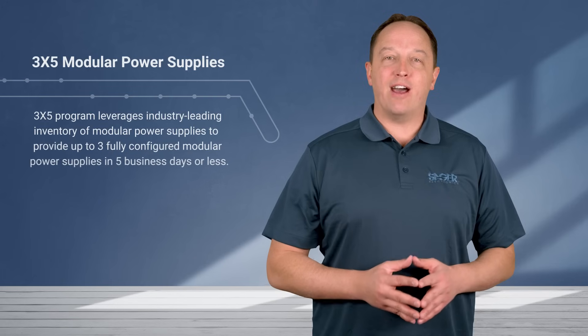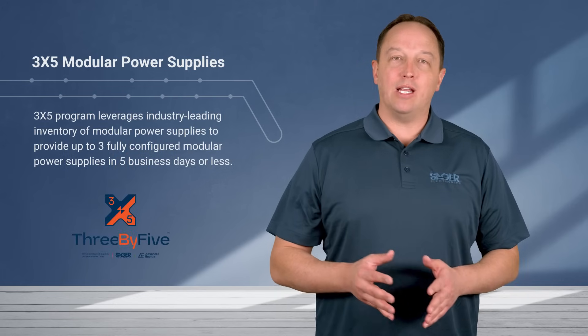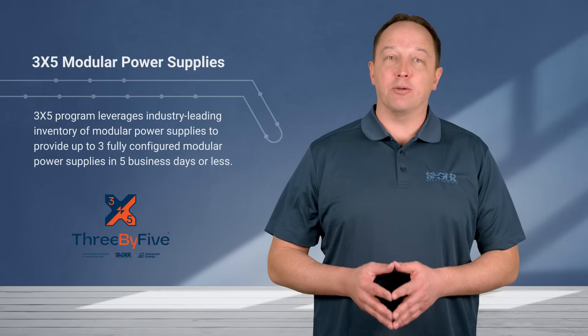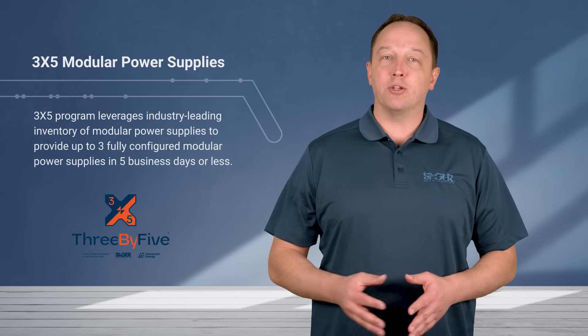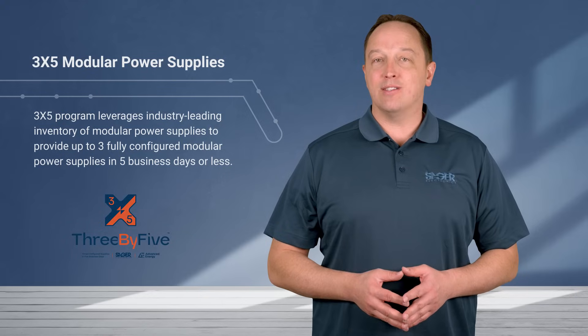Advanced Energy and Sager Electronics are collaborating on an initiative that will provide customers with power solutions tailored to their exact application specifications, without the cost and delay of a custom-designed power solution. The 3x5 program leverages Sager's industry-leading inventory of Advanced Energy's modular power supplies to provide customers with up to three fully configured modular power supplies in five business days or less.